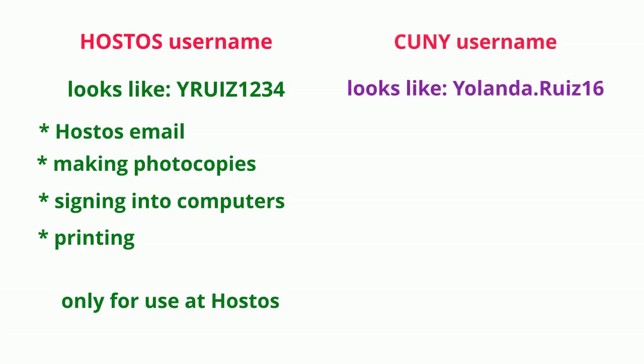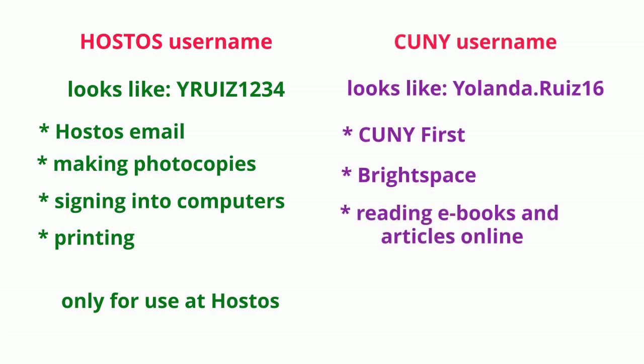The long one, with your whole name and a number, is for CUNY First, Brightspace, and reading books and articles online.